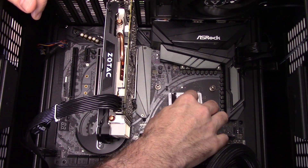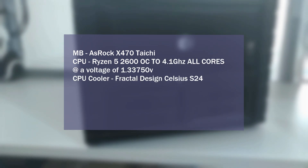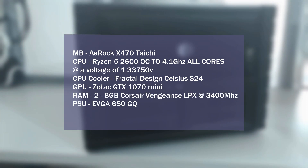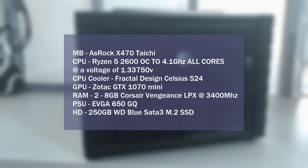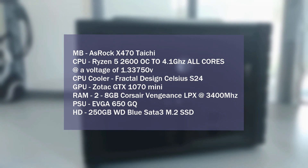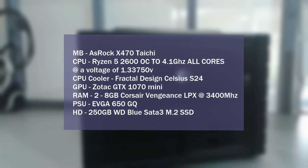For the thermal compounds I used the pre-spreading method to ensure that the entire IHS was covered. For the test system I used my ASRock X470 Taichi motherboard. The CPU was the Ryzen 5 2600 with an all-core overclock of 4.1 GHz running at 1.3375 volts. The CPU cooler is the Fractal Design Celsius S24 running at full speed. The GPU is the Zotac GTX 1070 Mini. For the RAM I used two 8 gig DIMMs of Corsair Vengeance LPX running at 3400 MHz. The power supply is the EVGA 650 GQ, and for the OS drive I have the 250 gig Western Digital Blue SATA 3 M.2 SSD.